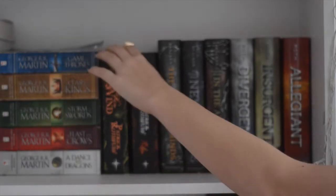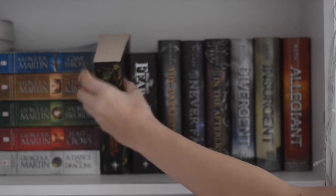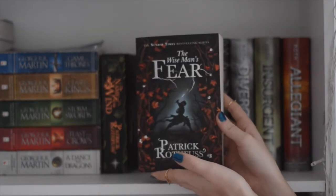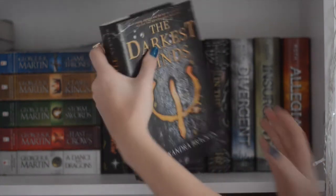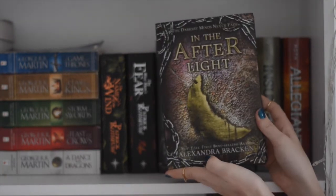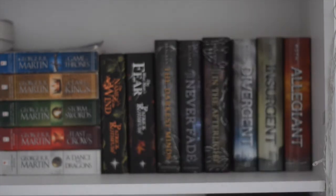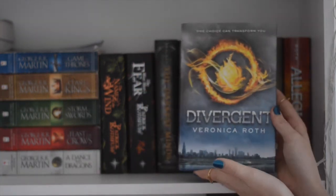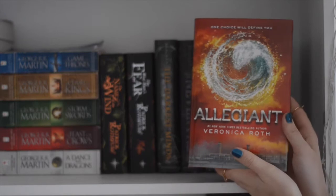Then we have the Kingkiller Chronicles by Patrick Rothfuss consisting of The Name of the Wind and The Wise Man's Fear. We have the Darkest Minds trilogy by Alexandra Bracken consisting of The Darkest Minds, Never Fade, and Into the Afterlight. Then we have the Divergent trilogy by Veronica Roth consisting of Divergent, Insurgent, and Allegiant.